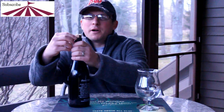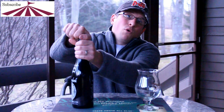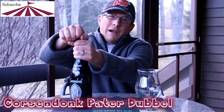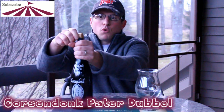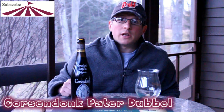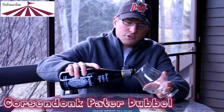Welcome back to Fairgrounds TV everybody. I am Peter and this is what they call now Corsendonk Patersdouble. It is their brown ale — they just renamed it. It's been quite a few years since I've tried it, so I thought I'd give it a whirl. It's actually 6.5% alcohol by volume now since they've changed the name.